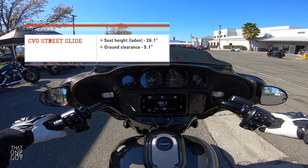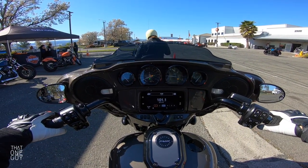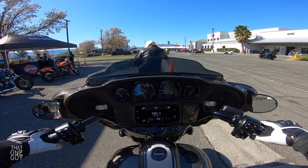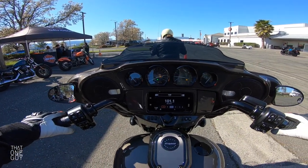I would say definitely not like a first bike for a shorter rider. You're going to want to get comfortable on something a little more manageable as far as size goes. But as a long-time rider, this is absolutely manageable.